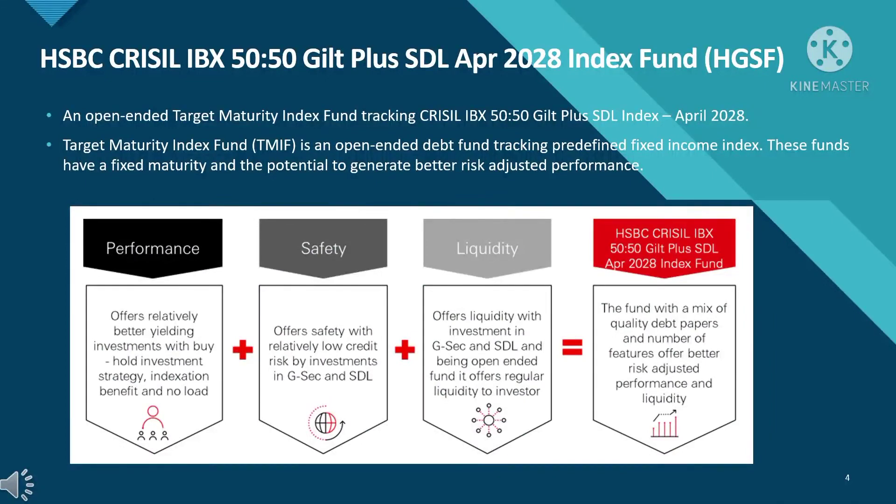Let's know about the fund. It's an open-ended target maturity index fund tracking the CRISIL IBX 50:50 Gilt Plus SDL Index April 2028. A target maturity index fund is an open-ended debt fund tracking a pre-defined fixed income index. These funds have a fixed maturity and the potential to generate better risk-adjusted performance. From the diagram we can see this fund is a combination of performance, safety, and liquidity, providing a mix of quality debt papers with better risk-adjusted performance and liquidity.